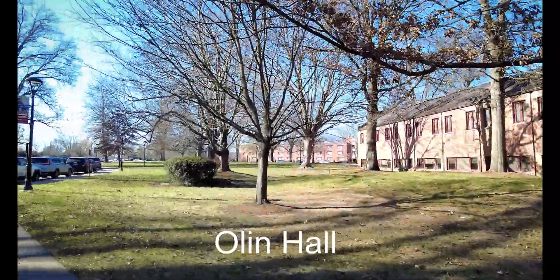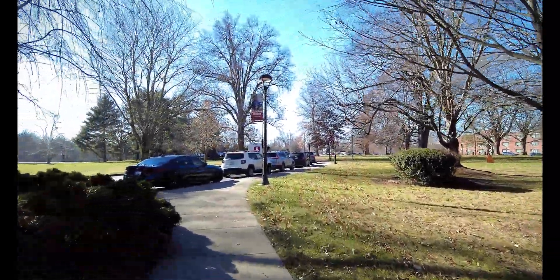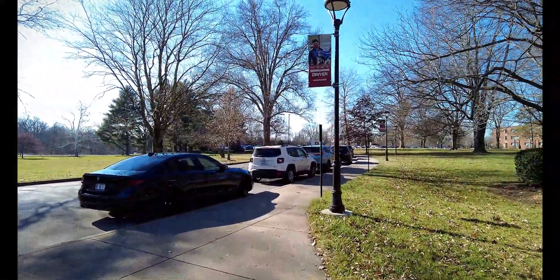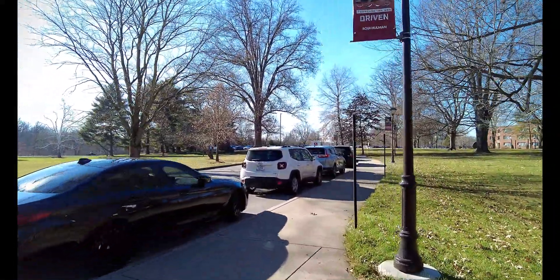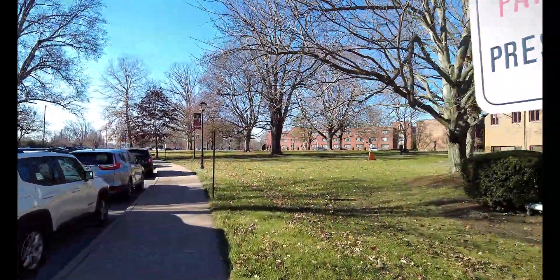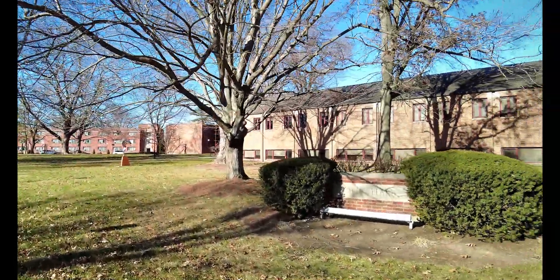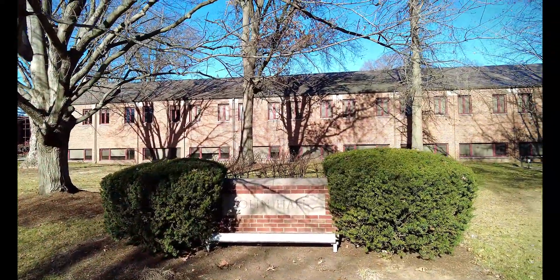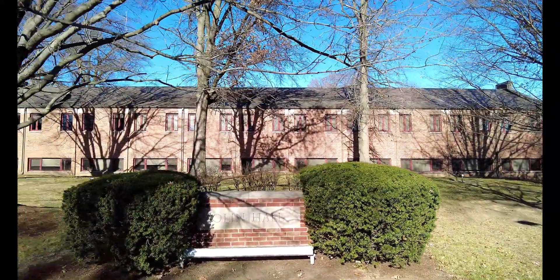Olin Hall and the Olin Advanced Learning Center is home to the chemical engineering and civil engineering departments. It features standout facilities such as the chemical engineering high bay lab. This lab is a highlight of campus tours and offers undergraduate students hands-on resources often reserved for graduate programs at other institutions.